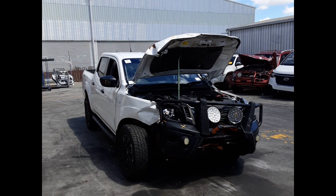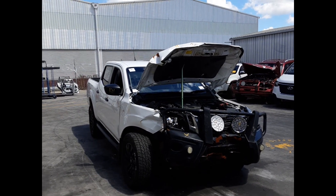Hi, this is Luke from Total Parts Plus. Today we have a 2020 Nissan Navara, stock number 5961.